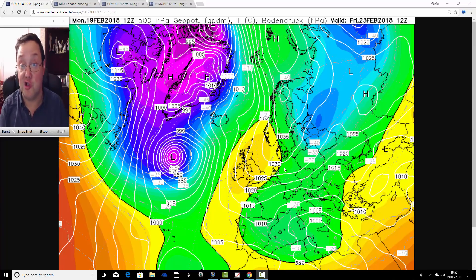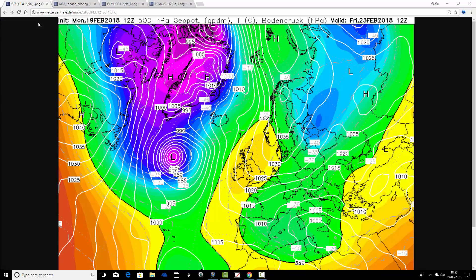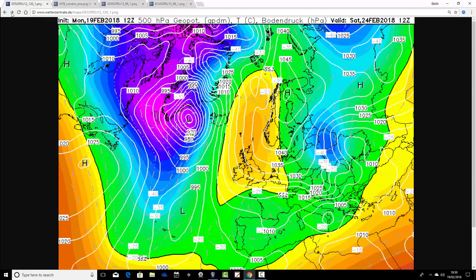We'll start off with the GFS, then have a look at the GEM Canadian model, and finish off with the ECM — it's updating as I'm speaking, so hopefully we'll get all the charts in. Starting on Friday with the GFS: we've got this easterly wind coming in across the country as the high pressure is pushing up towards Scandinavia. This is a really cold easterly at this stage — you will certainly feel the chill in the air, and I suspect there will be night frost. There may even be some snow flurries around the southeastern coast.